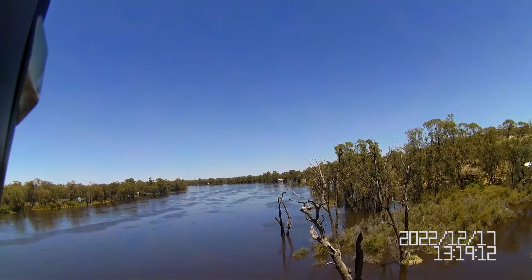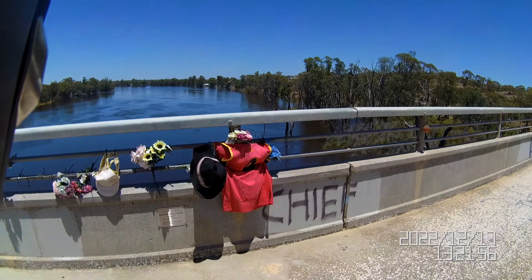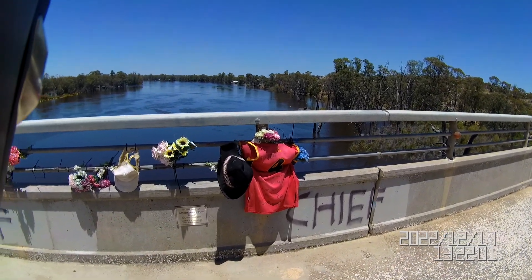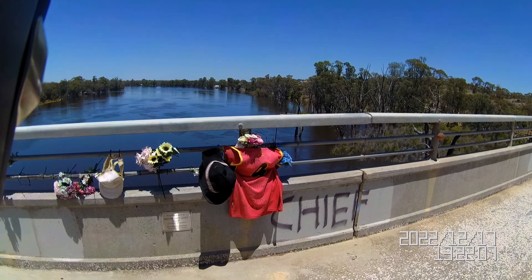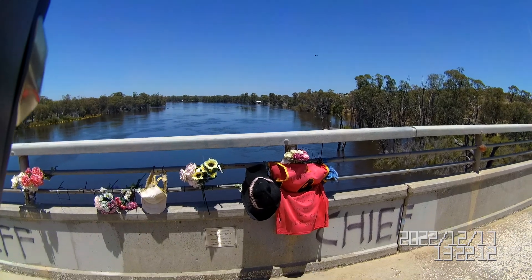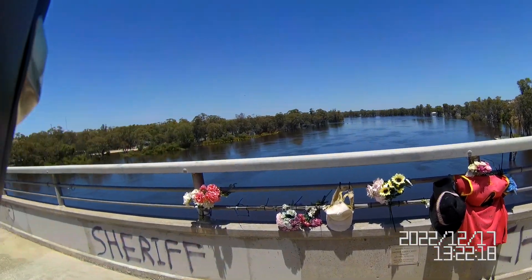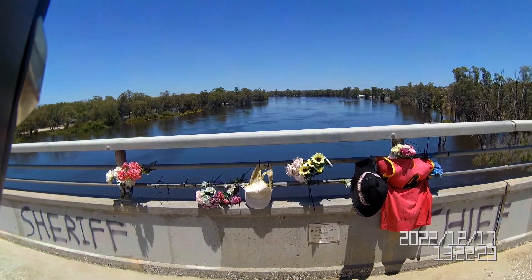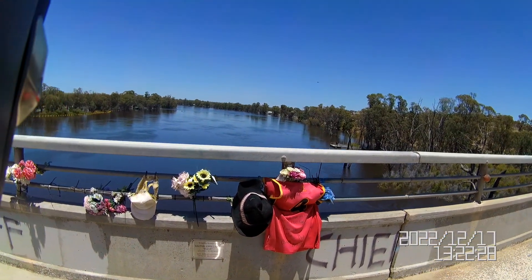I'll just show you something up here that happened a while back. We've got a memorial on the old bridge from Dalton John Casey, known as Sheriff, born 1st of July 1996, died 9th October 2016. He jumped from here and missed the water — that was the end of him unfortunately. There's a bit of a memorial here about it. He did it to impress his friends we're told. I feel sorry for the parents, to be honest.